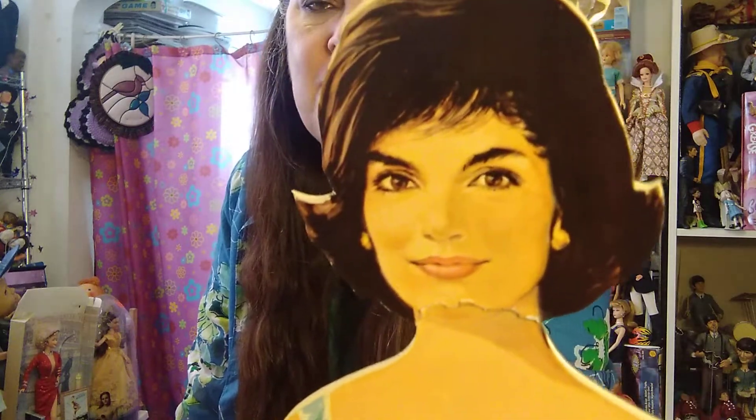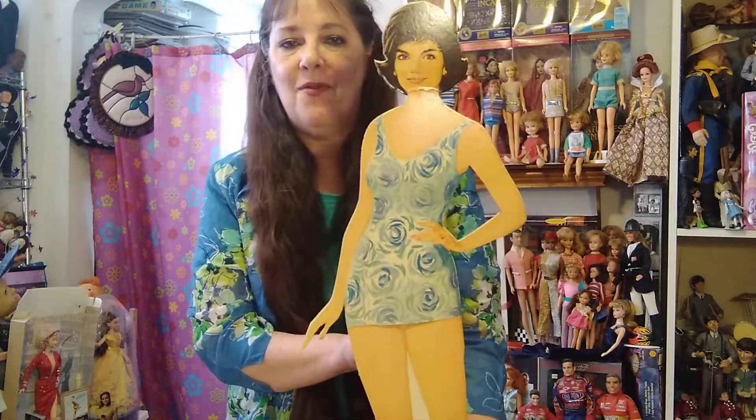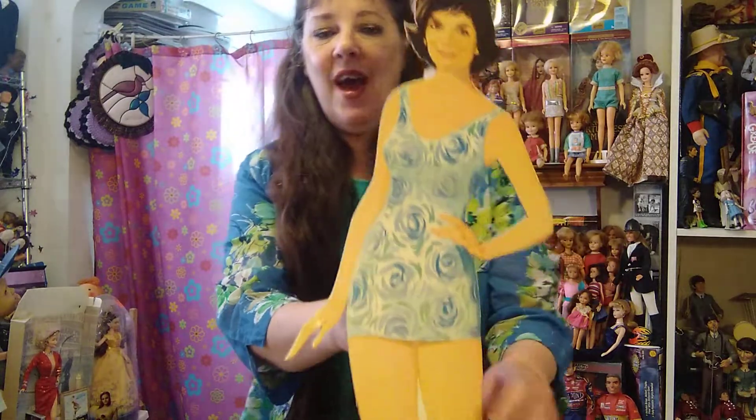Hi, Deb here, and I think this is the first paper doll I've shared with you. It's a very special paper doll — it's a paper doll of Jackie Kennedy. From best I can figure, it came out in 1962. She is 30 inches tall, so she is very unusual. I was excited to share her with you. I don't know why it took me so long to get to it. I got her at a doll show or a toy show — I was so surprised that the dealer made it affordable.